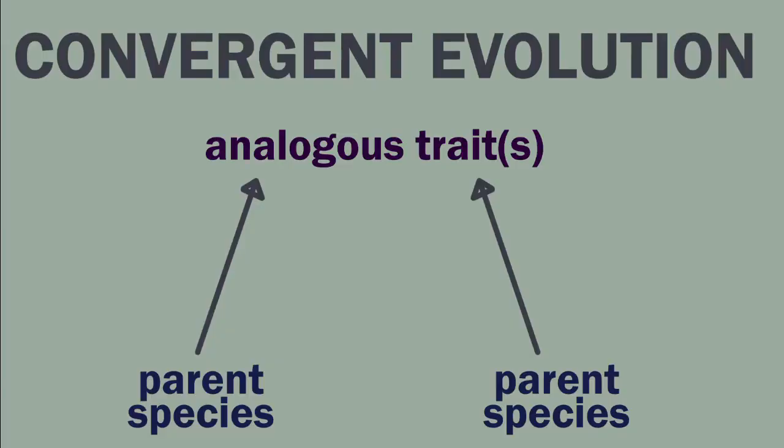Hey everyone, thanks for joining me on this gloomy winter day. Today I wanted to share a little bit about one of my favorite topics to read about and think about, and that is convergent evolution. Convergent evolution is the independent evolution of similar or analogous traits by species that are not closely related. These similar traits evolve as a result of different species occupying similar environments or similar ecological niches.